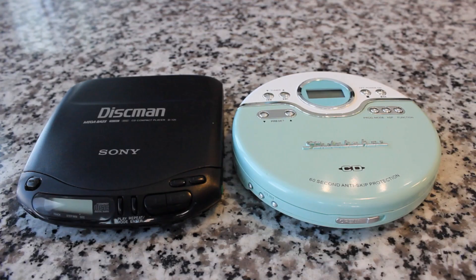They sound amazingly similar. The Sony is my gold standard, so I'm going to give that a 10 out of 10. It's got a little bit of hiss, but it's a warm, welcoming hiss. The Studebaker was very close — I'd give it a 9 out of 10. It was a little bit harsher, and the bass wasn't quite as good as the Discman, but it was very, very close.